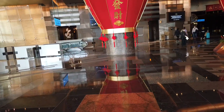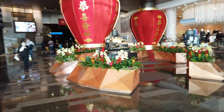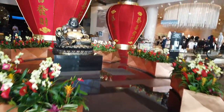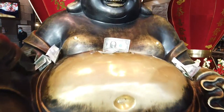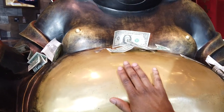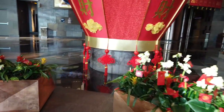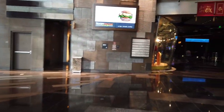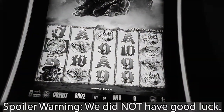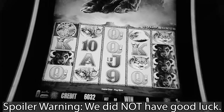We do want to go ahead and get ourselves a little bit of good luck by going to see Buddha. So let's go say hi. Let's get a dollar up there, rub the belly, and then off we go. Hopefully we'll be able to win a little something with that. Let's try that last spin — nothing on that one.